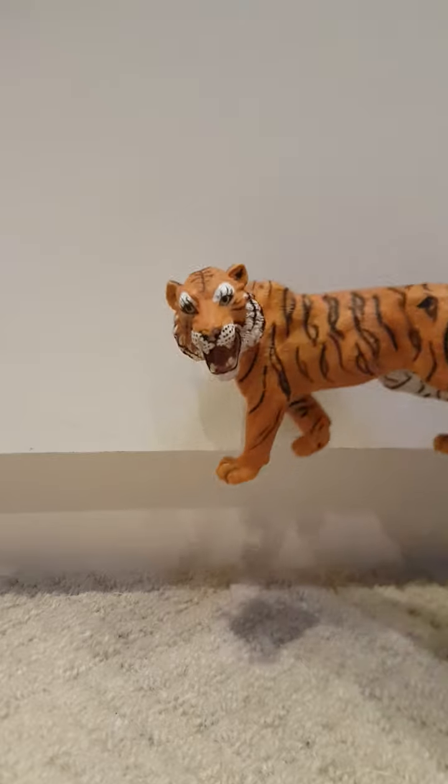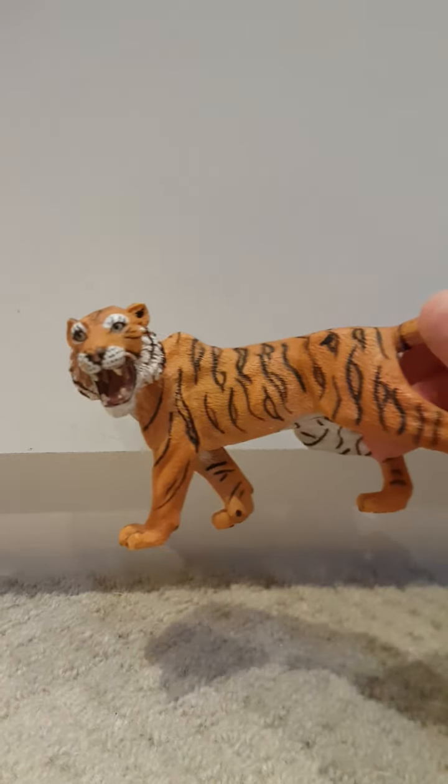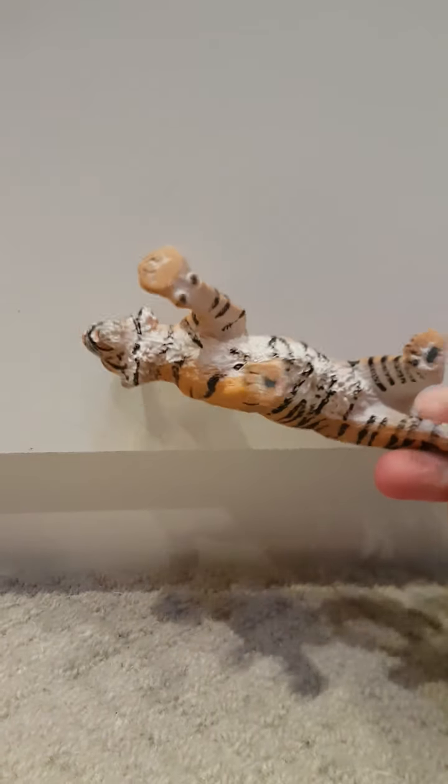The first one I have is this Collector A tiger — it's a boy, it's really beautiful, I love him so much, so cute. I then have this one, it is the Schleich — don't know what year it is, sorry guys.